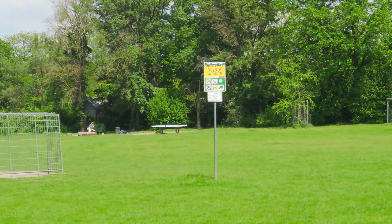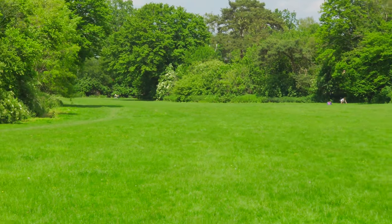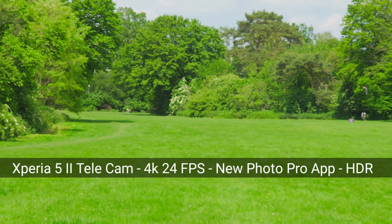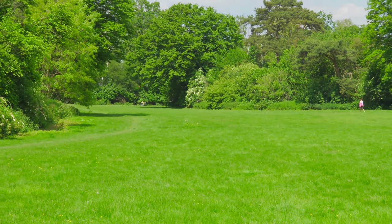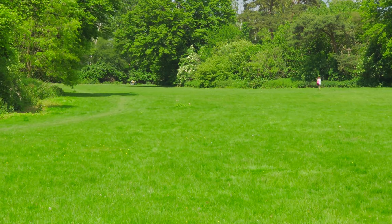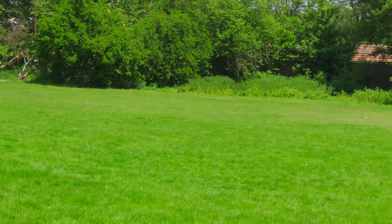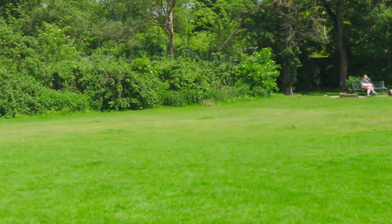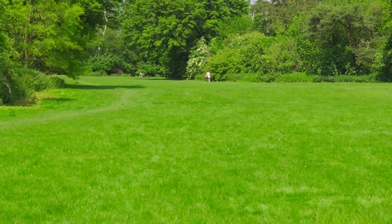Now recording with the Xperia 5 Mark 2 and the new Photo Pro app using the tele zoom camera — I think it's a 2.9x to 3x zoom — at 4K 30 frames per second. Is there any difference compared to the Xperia 1 Mark 2? I don't think so. How's the panning? I think this is also very smooth and fine without any big issues. In general, I'm happy with the stabilization on the newer Sony devices in 4K.